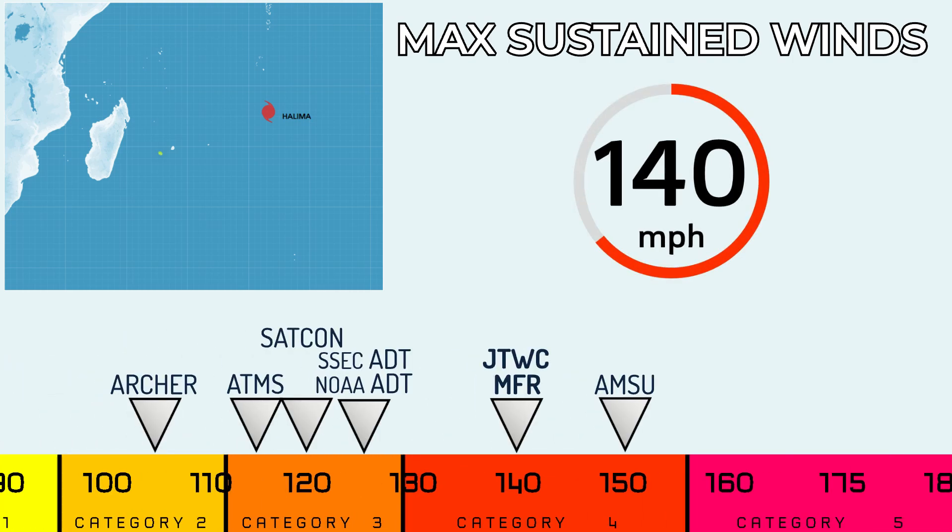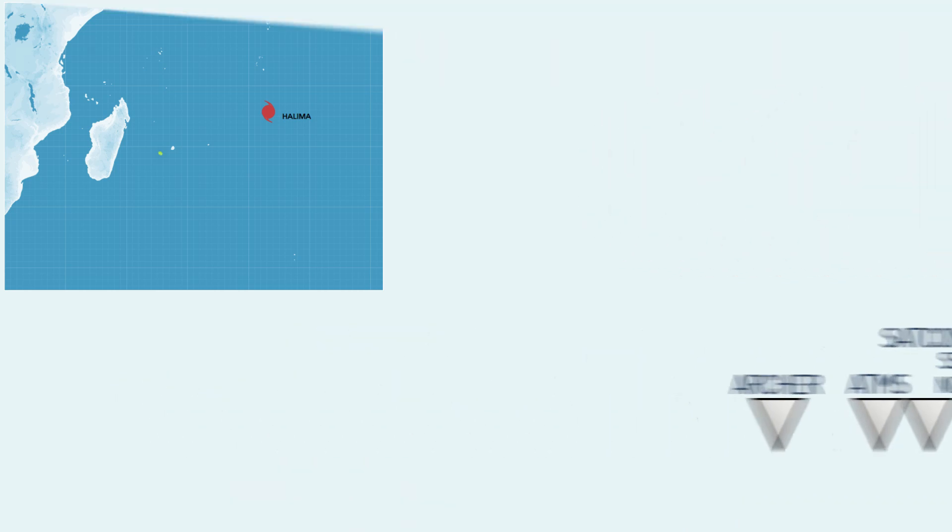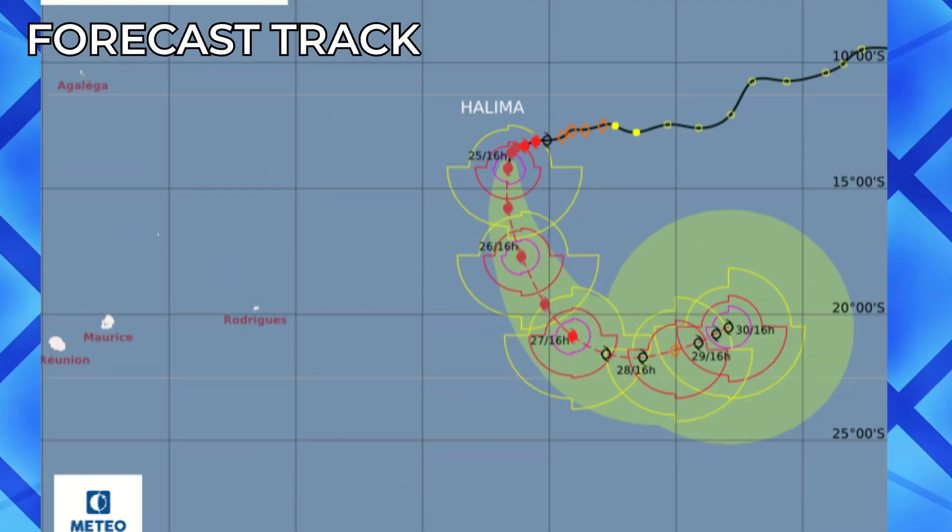Low land threats are expected. This 140 mph system is estimated by the Joint Typhoon Warning Centre and Météo France. The other estimates are from satellite analysis, ranging from Category 2 from the Archer to AMSU, going as high as 150 mph.